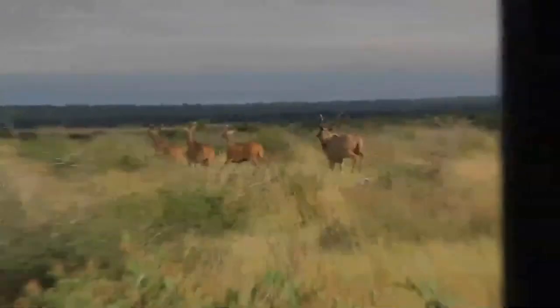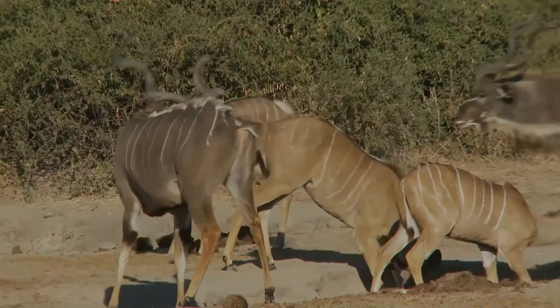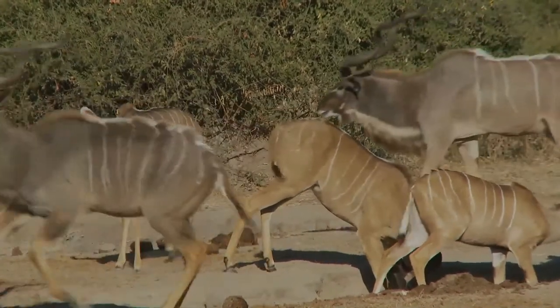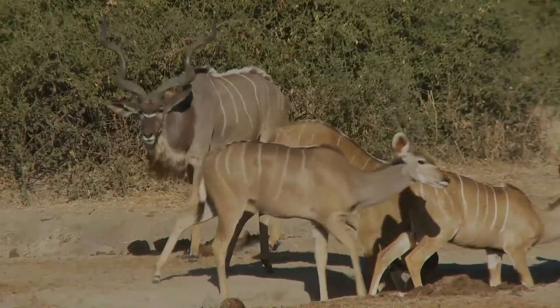Calves grow very quickly and at six months are fairly independent of their mothers. Kudus are browsers and eat leaves and shoots. In dry seasons, they eat wild watermelons and other fruit for their liquid content and the natural sugars that they provide.